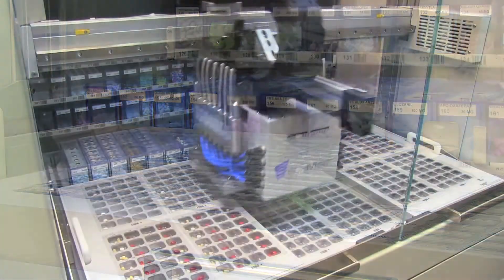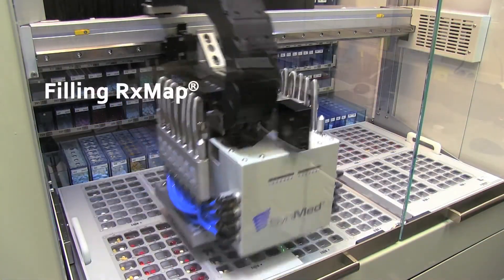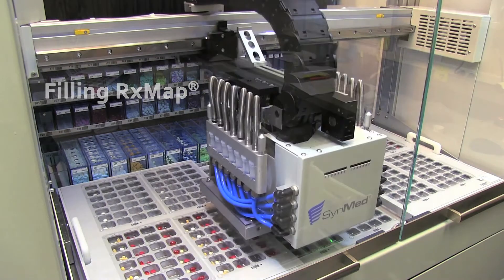We were already using Dispill, and when we found out that SynMed could work with Dispill and also do the MTS packaging, it was just a great fit for our company. And so far in the first three months, it has really worked out great.